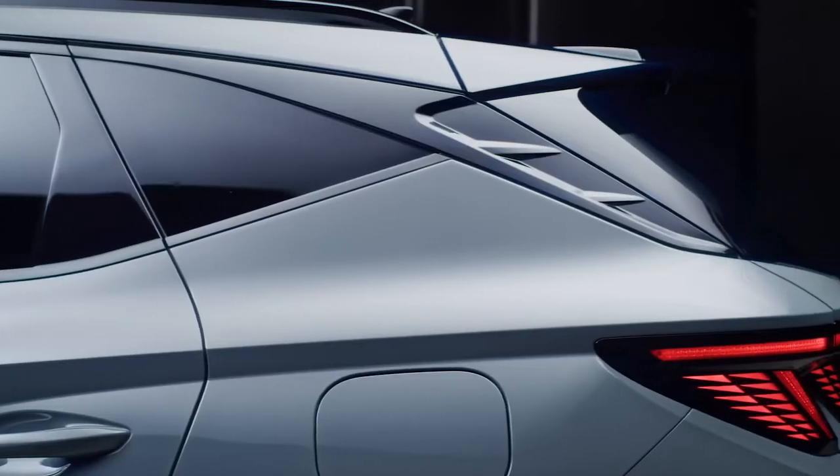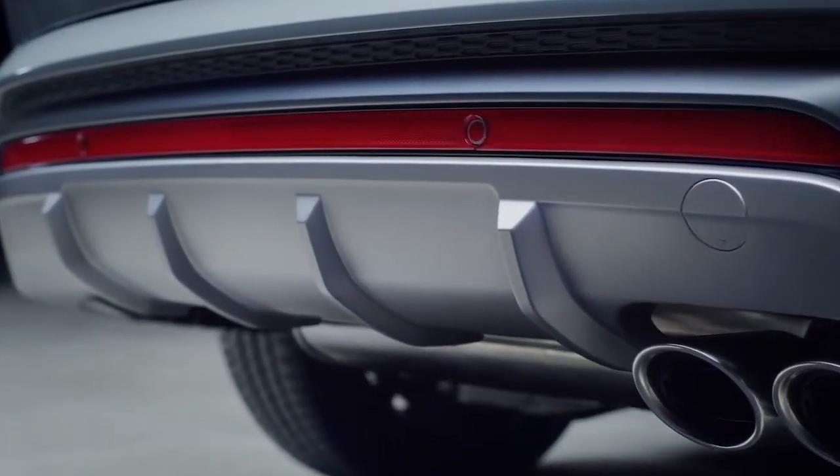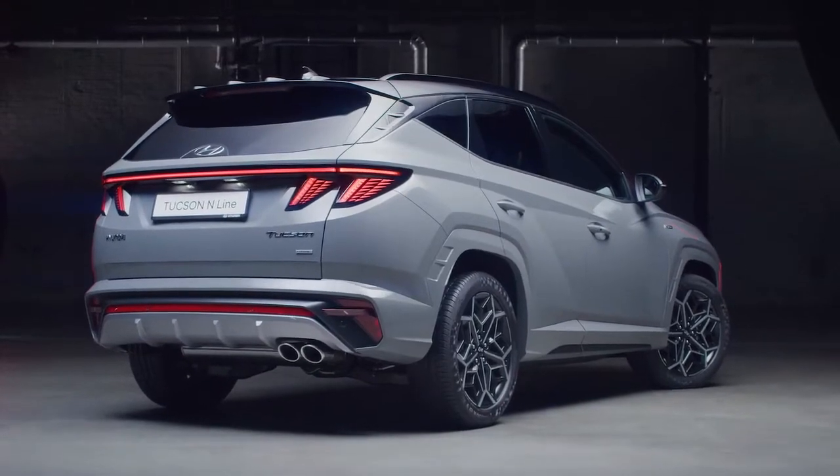At the rear, you can notice the new sporty spoiler and the dedicated bumper with exhaust twin tips, which underline the cues from the world of high-performance cars.